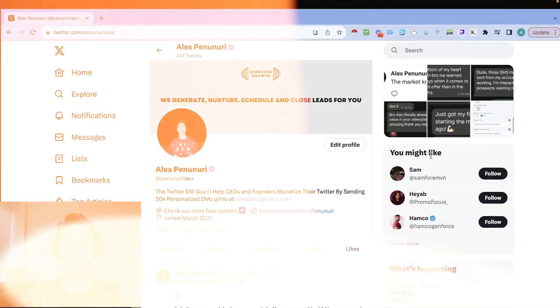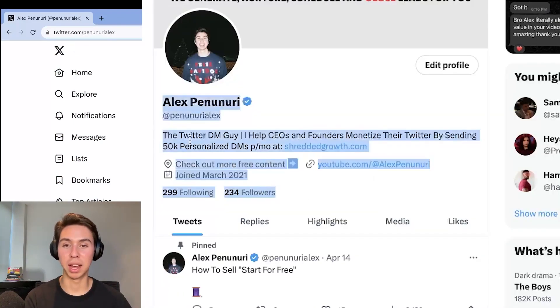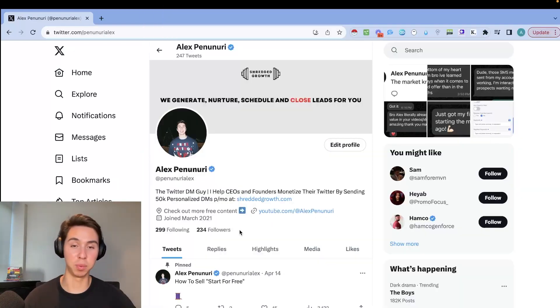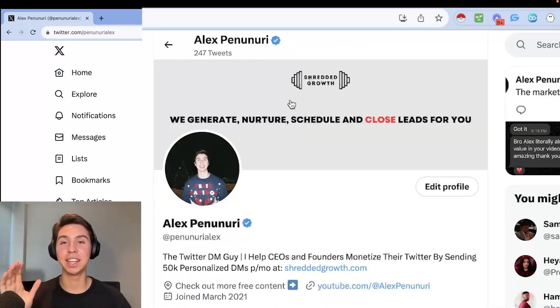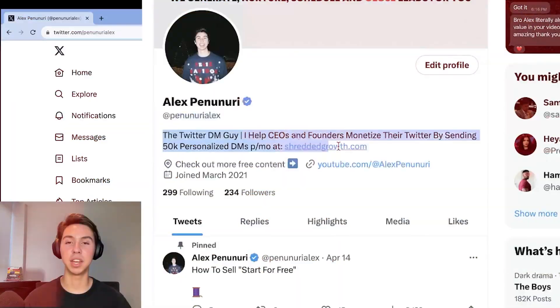Right off the bat, if you're worried that you don't have a ton of followers and you think people won't answer you — just look at my profile. I have 200 followers, which is nothing, and that's a lot compared to what I had when I started. Ideally, you want a really clean cover photo, a really clean profile picture, and your profile to look as slick as possible. You also want to get verified — it's eight bucks a month.